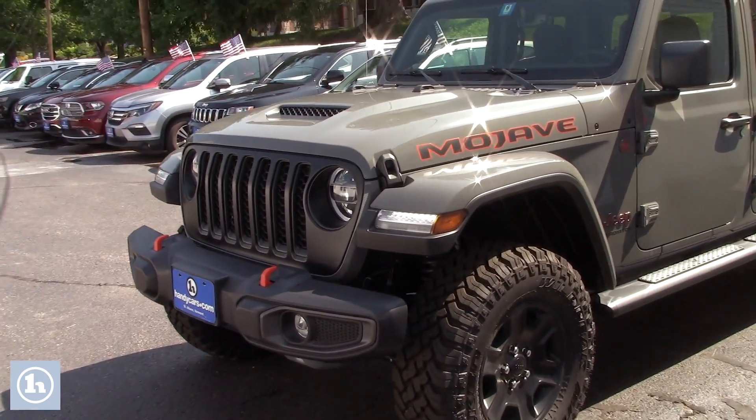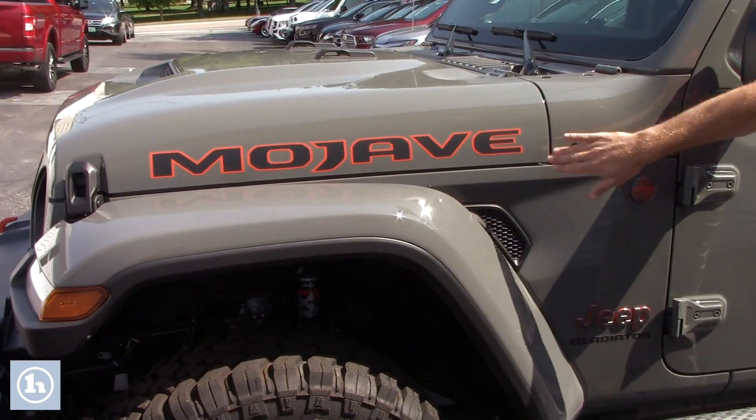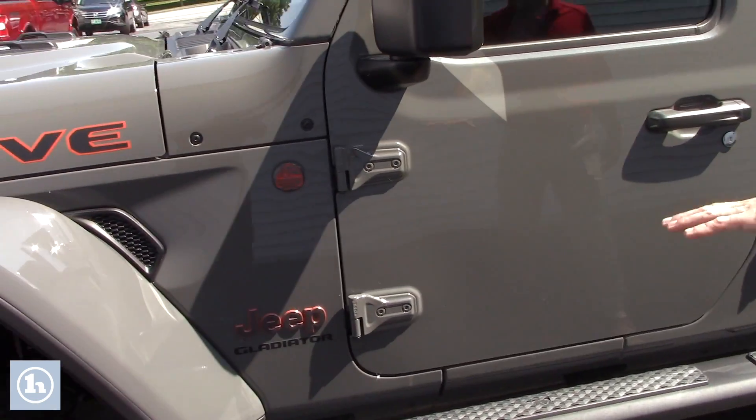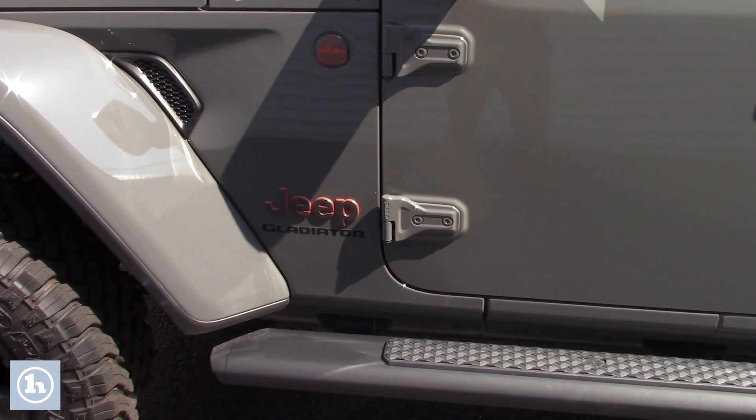As you can see it's grey, you have your nice black with yellow accented letters extending the Mojave. They did the same thing with the Jeep logo there. As you can see, that orange really pops nicely on this silver exterior.